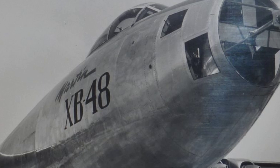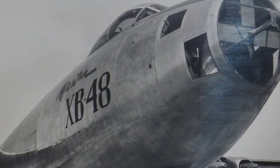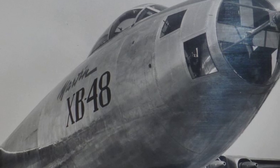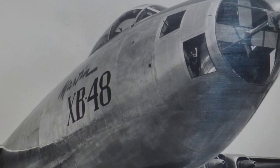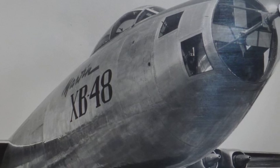The XB-48 bomber, created by the Glenn L. Martin Company in the late 1940s, is an important milestone in the development of jet-powered aircraft. It marks the transition from propeller-driven planes to faster, jet-powered machines after World War II.